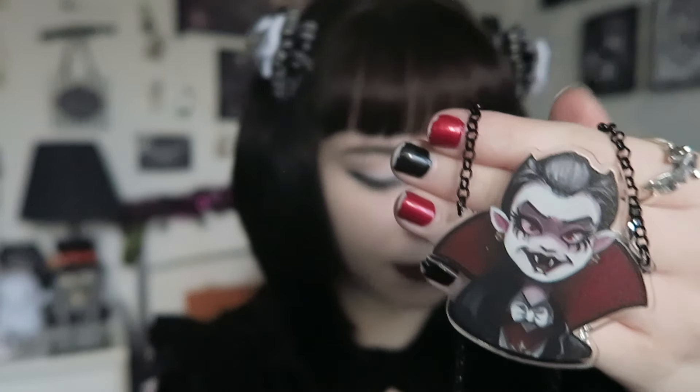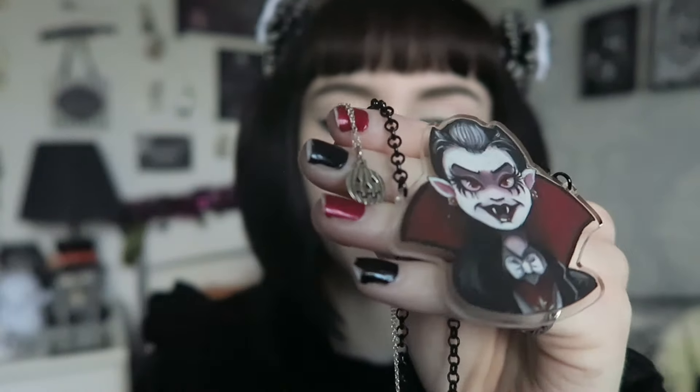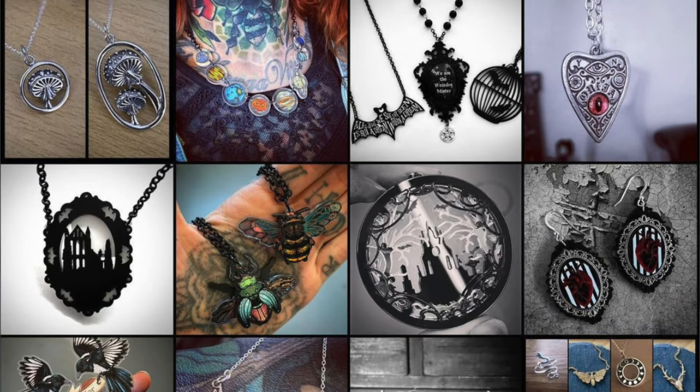Moving on, I also recommend Curiology. They make gorgeous art-themed jewellery printed onto acrylic — very chunky pieces but they also have very dainty sterling silver pieces too. So if the person you're buying for isn't into chunky jewellery they definitely have dainty options as well. Their jewellery is very affordable, usually ranging from about £12 to £15, and they offer a sterling silver chain option if you'd like it to be more long-lasting.